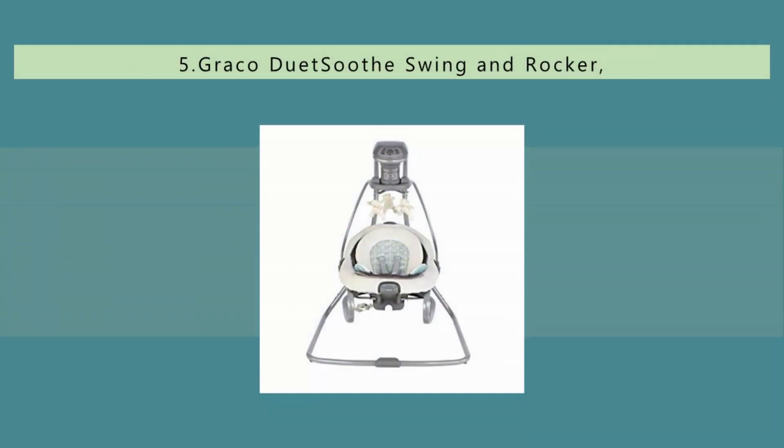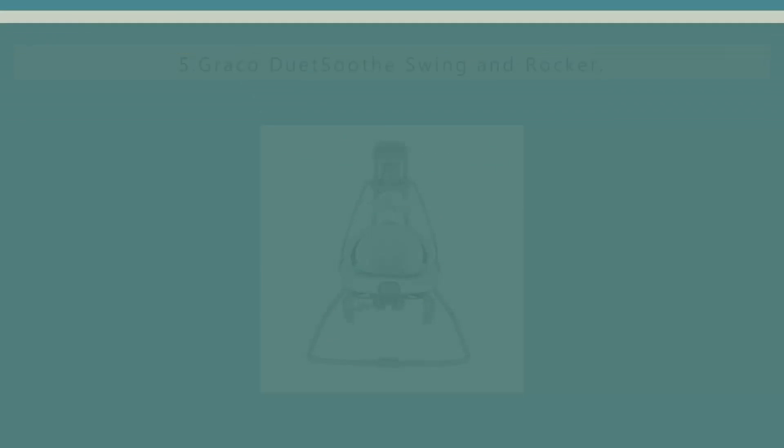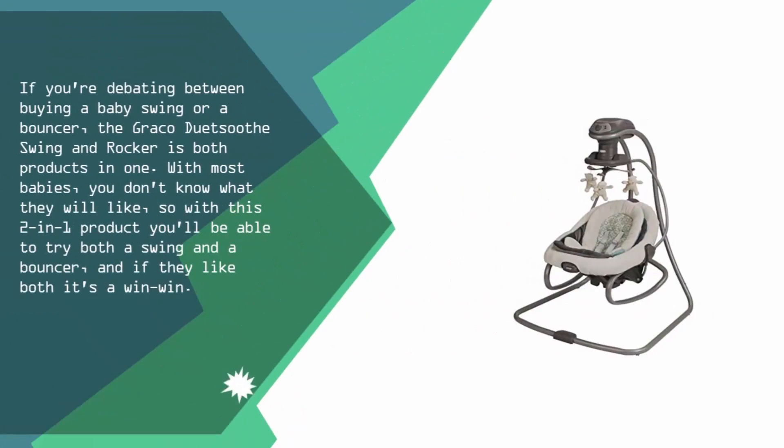Starting our list at number five: if you're debating between buying a baby swing or a bouncer, the Graco DuoSeat Swing and Rocker is both products in one. With most babies you don't know what they will like, so with this two-in-one product you'll be able to try both a swing and a bouncer.